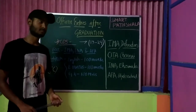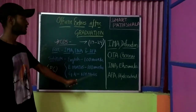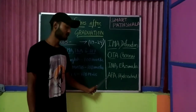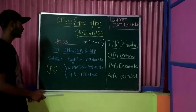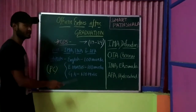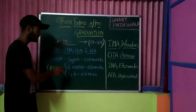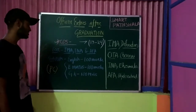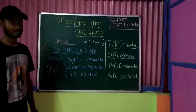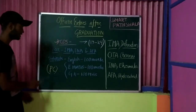The CDS examination allocates candidates to IMA Dehradun, OTA Chennai, INA Ezhimala, and Air Force Academy Hyderabad. The exam pattern for IMA, INA, and AFA includes three papers: English (100 marks), Elementary Mathematics — not 11th or 12th level maths — and General Knowledge (100 marks). Each paper is 100 marks and the written examination is two hours per subject. Candidates opting for IMA, INA, and AFA will receive a Permanent Commission.